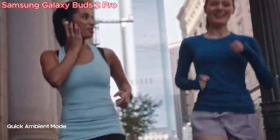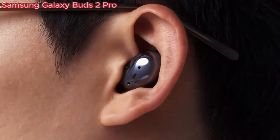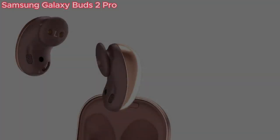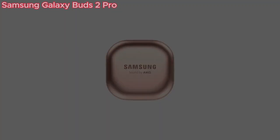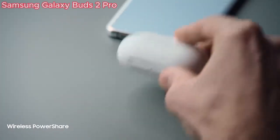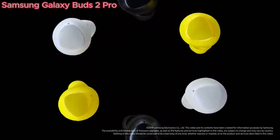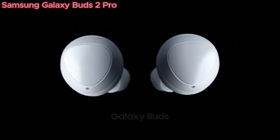HD Voice technology ensures crystal-clear calls, with your voice separated from surrounding noise so you're always heard, even in noisy environments. Intelligent Conversation mode keeps your conversations flowing seamlessly without needing to remove your earbuds — when your voice is detected, active noise cancellation turns off, volume decreases, and your buds switch to ambient mode. These IPX7 water-resistant Galaxy Buds 2 Pro can withstand immersion in water up to three feet deep for half an hour, ensuring they keep up with your active lifestyle.